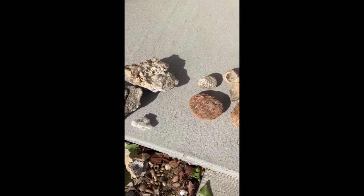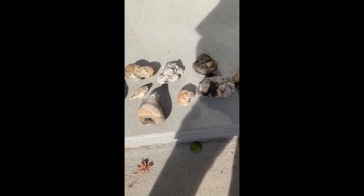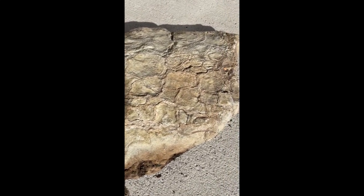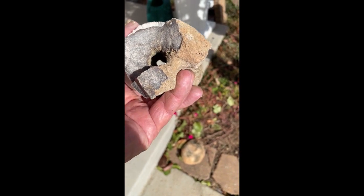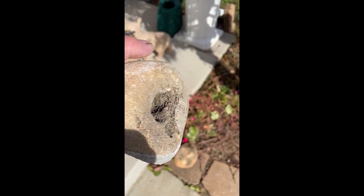Here are some unusual rocks that I picked up when we were building our house here in Chesterfield. This one, to me, looks like it could be the pattern of a turtle shell back or a tree. This one reminds me of a bone by its shape, but I have no idea if it really is a bone or a plant. Very interesting though.